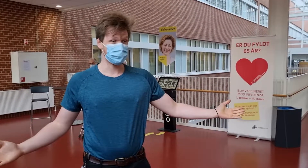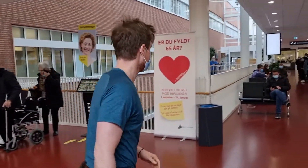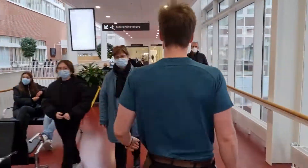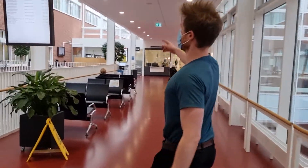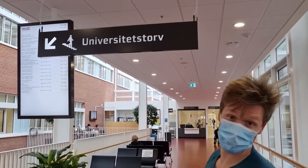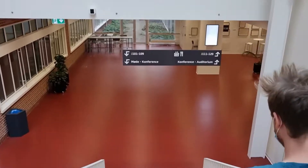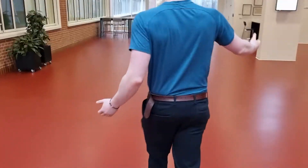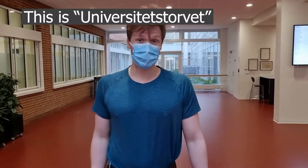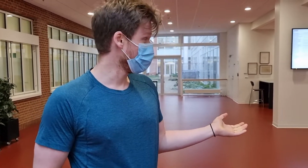Now we're inside MJ, and here you might be asked to be picked up as we go down. This is the stair down to Universitets Toll, the university square. This might be one of the places where you've been asked to wait for an experimenter to pick you up.